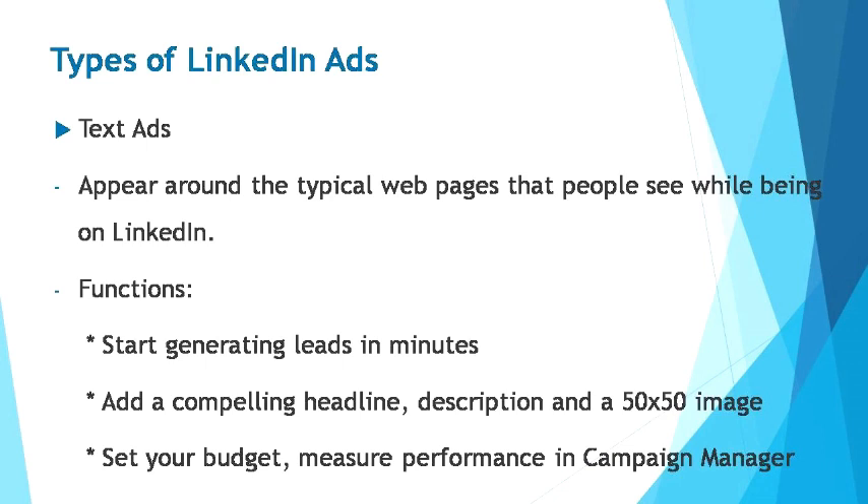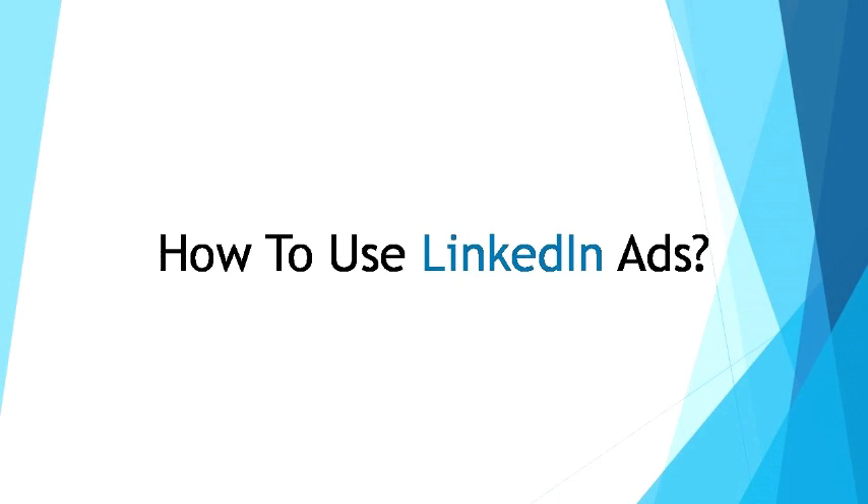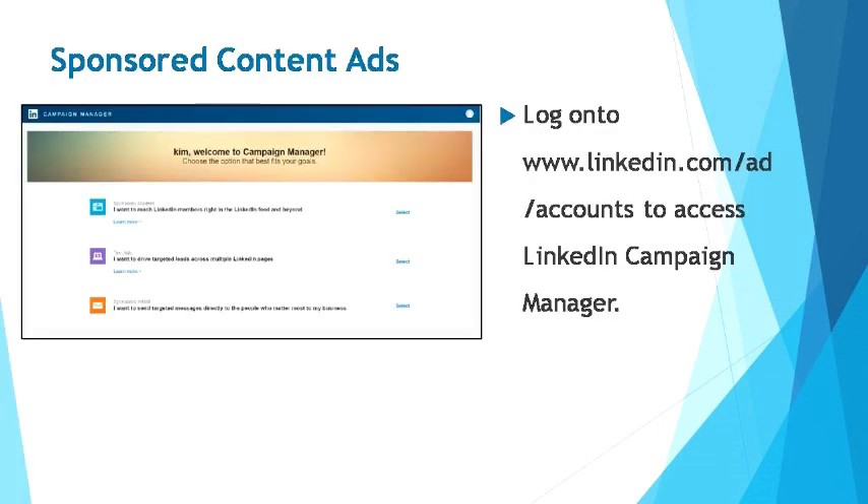So how do you create your LinkedIn ads? In this step-by-step tutorial, I will be guiding you on setting up a sponsored update campaign on LinkedIn. To create a sponsored content ad, you'll need an account linked to your LinkedIn company page or showcase page. If you haven't already created an account, you can start by setting up a business account through the LinkedIn Campaign Manager. Head over to linkedin.com/ad/accounts to access LinkedIn Campaign Manager, where LinkedIn greets you with the Campaign Manager welcome page. Here you can choose to use sponsored updates or text ads — in this tutorial, we'll be going with sponsored updates. You will then be required to create an ad account, which requires setting up a company or showcase page. It only takes a couple of minutes to fill in the required information.